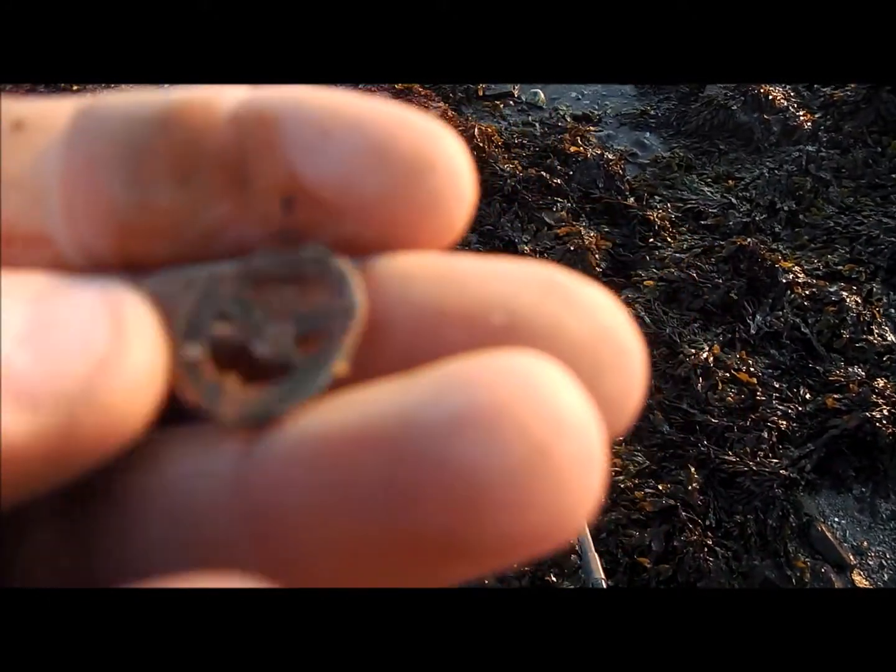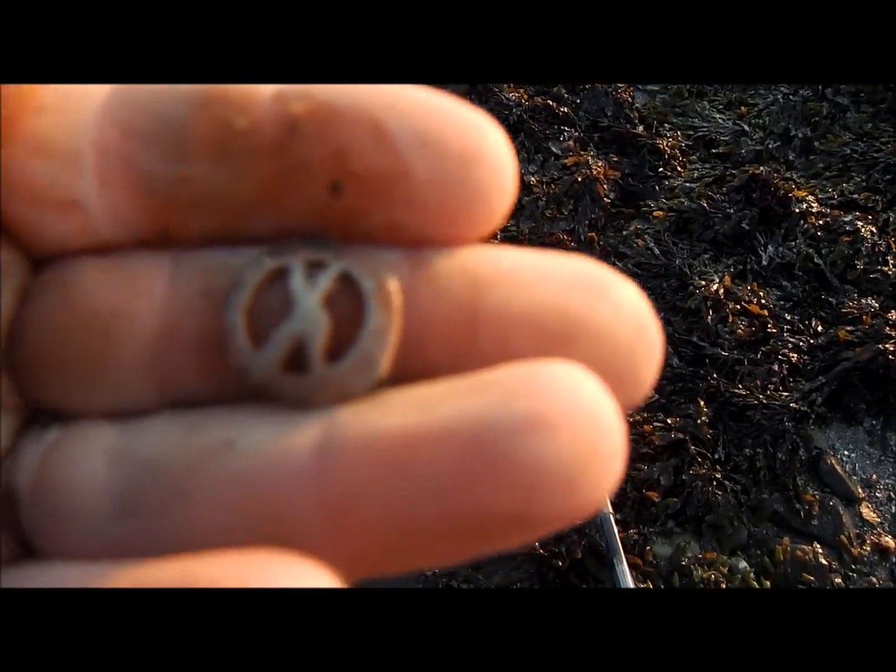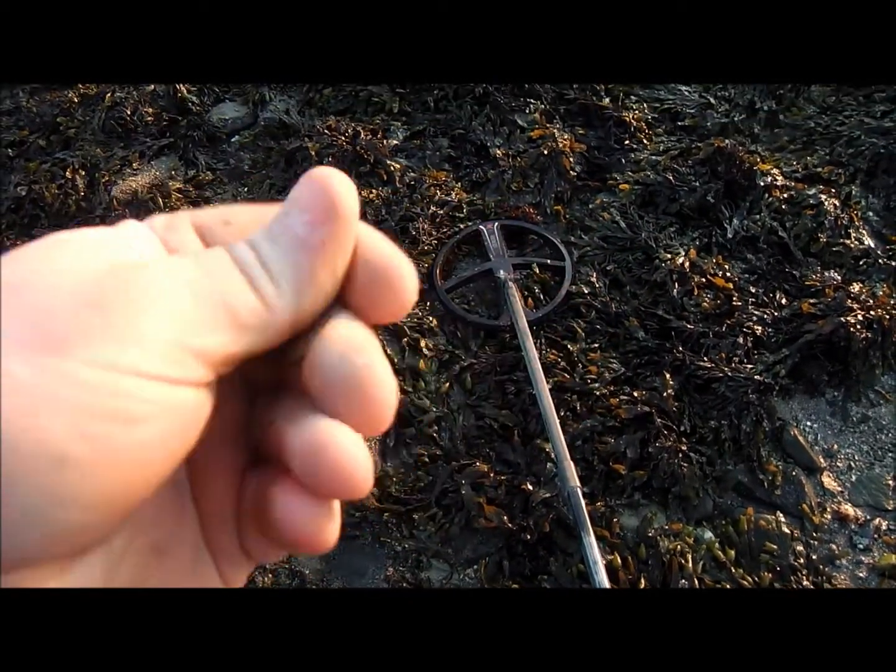No idea what that is — part of a badge perhaps. Silver, I don't know. I'll get it cleaned up and let you know in the round up.